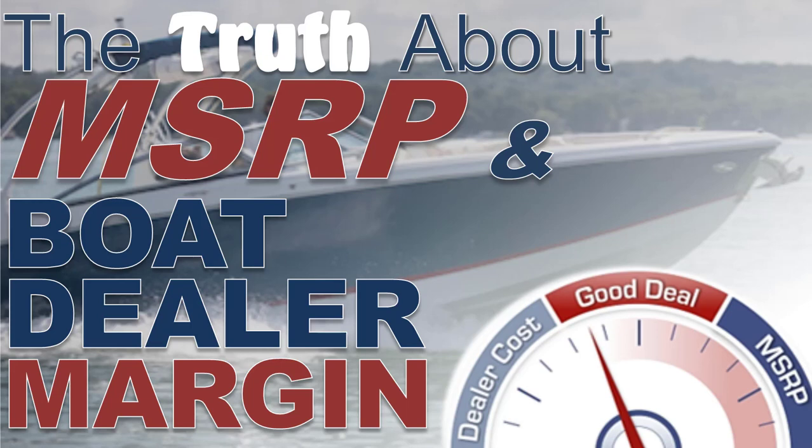Welcome to the Boat Buyers Secret Weapon. I'm your host Captain Matt, and today we're talking about the truth about MSRP and boat dealer margins.